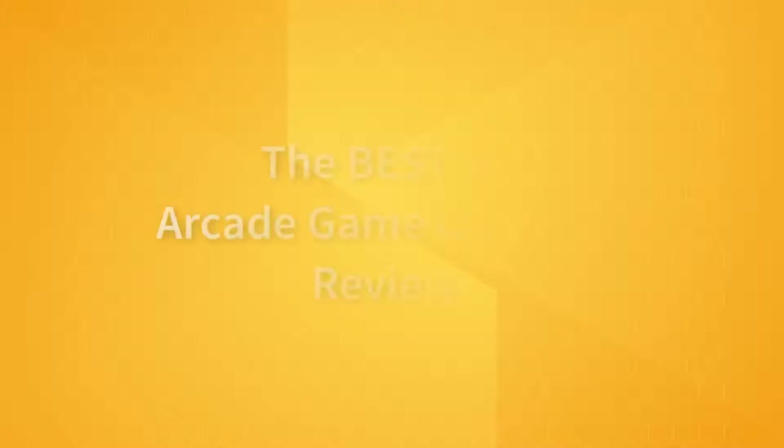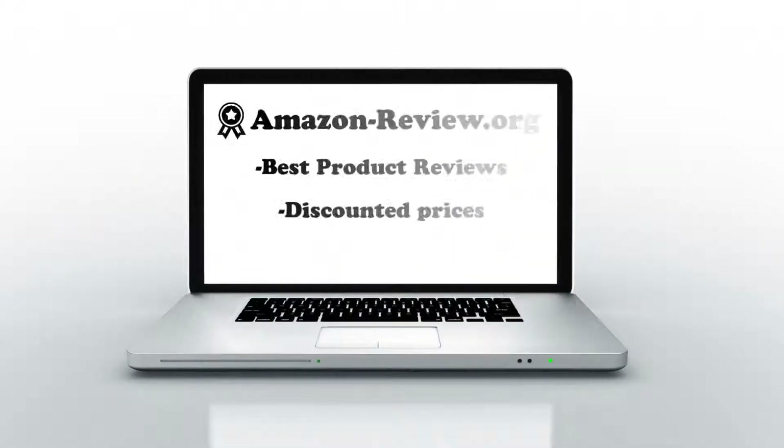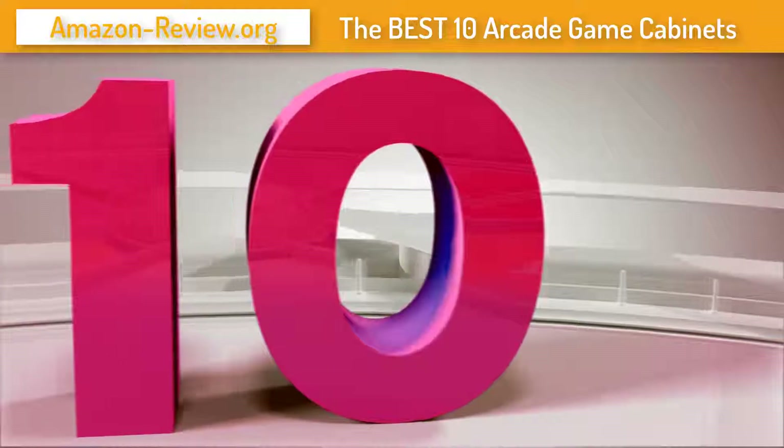Top 10 arcade game cabinets and a short review for each. This video review was brought to you by amazon-review.org. For more information and discounted prices about these products and many others, visit amazon-review.org.